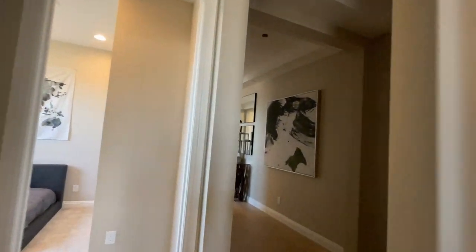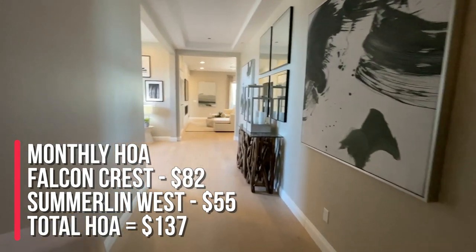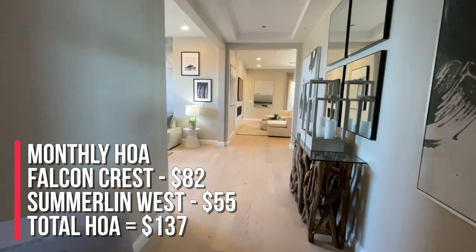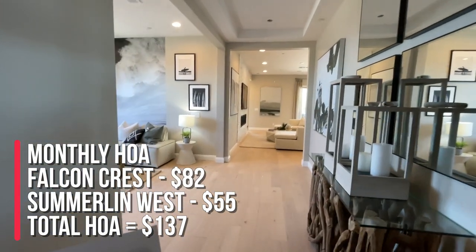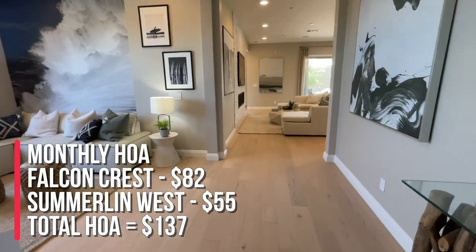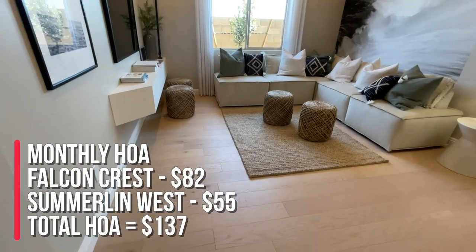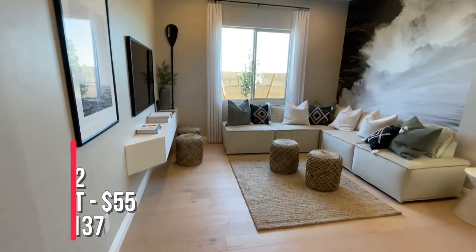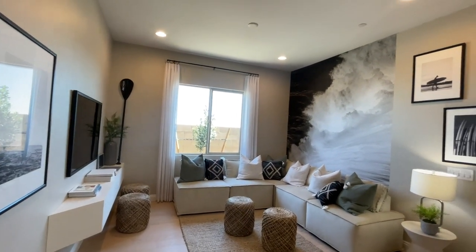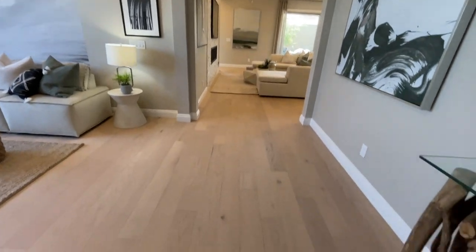The HOA in this community — it says $55, I think it's $57 — for Summerlin West, and $82 for this community. It is not a gated community, so the total is about $137. I thought Summerlin West was $57; maybe that's Summerlin North. Yep, that is Summerlin North. I love these floors — they're beautiful.